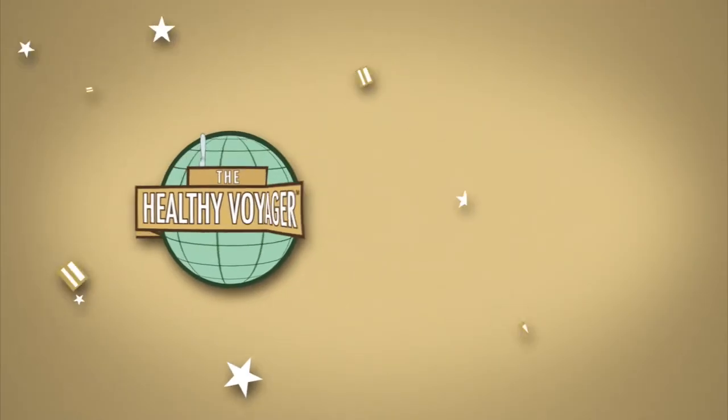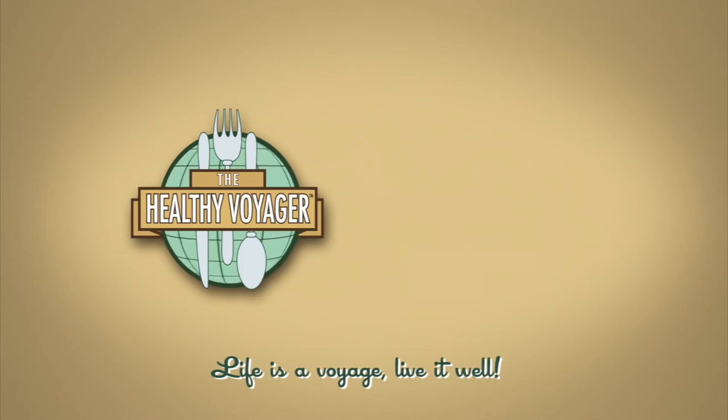Sadly, it's time for me to say goodnight and farewell to Edinburgh, but I hope you'll join me again on the next Healthy Voyager. I'll see you next time.